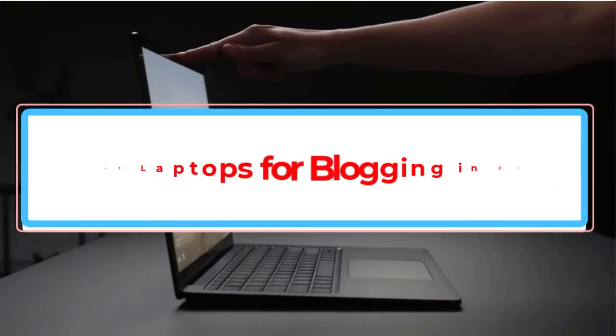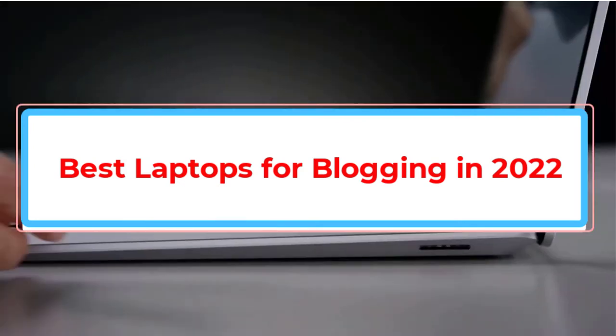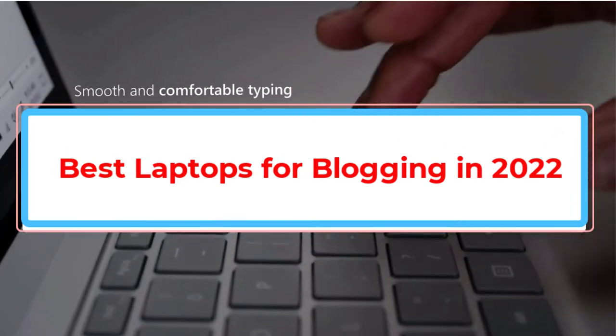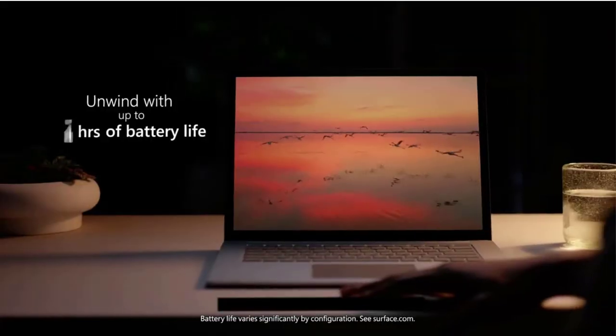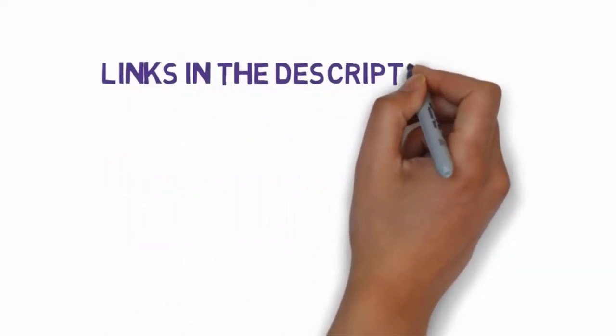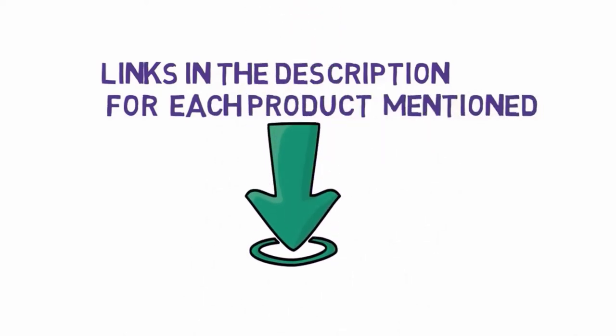Are you looking for the best laptops for blogging in 2022? In this video, we will look at some of the best laptops for blogging in 2022. Before we get started, we have included links in the description, so make sure you check those out to see which one is in your budget range.